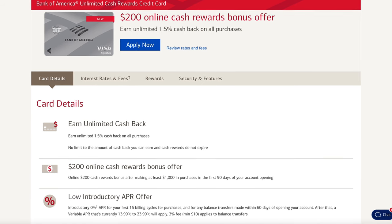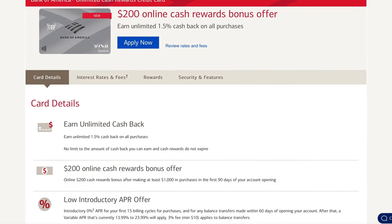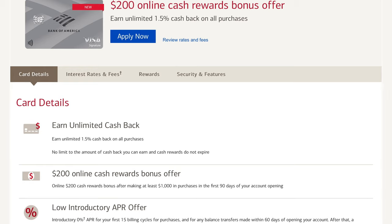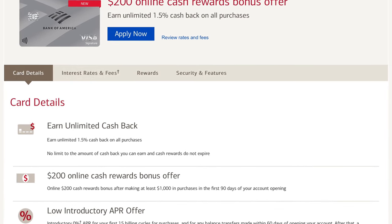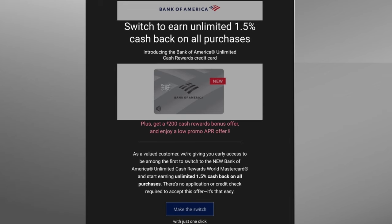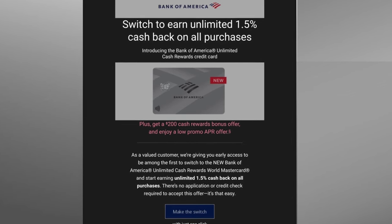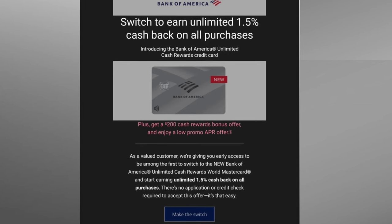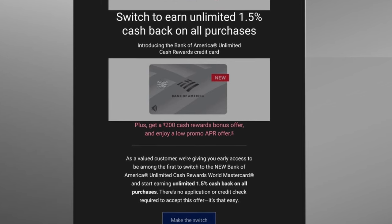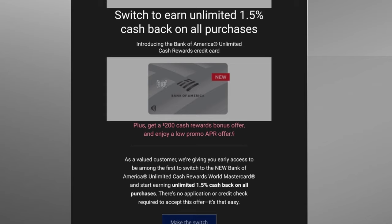Let's take a look at the sign-up bonus and the product change offer. If you sign up as a brand new applicant, you can expect to earn $200 cash back with $1,000 in spend in the first three months. Additionally, there is a 0% APR for the first 15 months on purchases. On the other hand, if you are an existing Bank of America customer, Bank of America has been sending out targeted offers to some customers, offering a product change from a specific B of A card into the Unlimited Cash Rewards. The cool thing is if you take the product change offer, you still get the $200 sign-up bonus with that $1,000 in spend, and it's not going to cost you a hard pull on your credit — it literally just takes one account and changes it into this card.